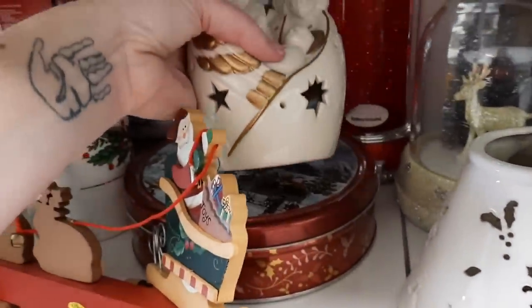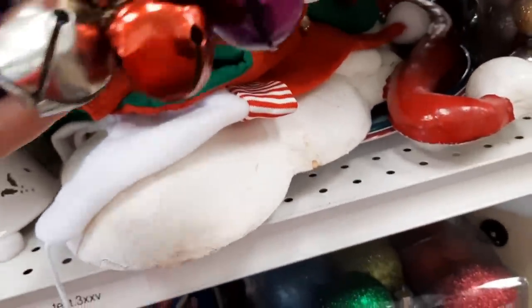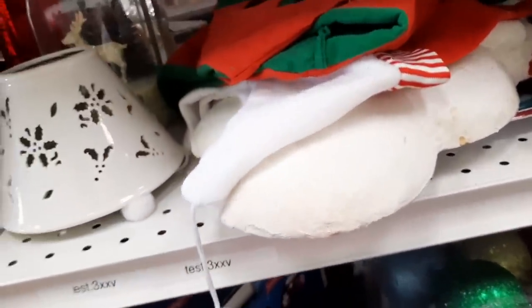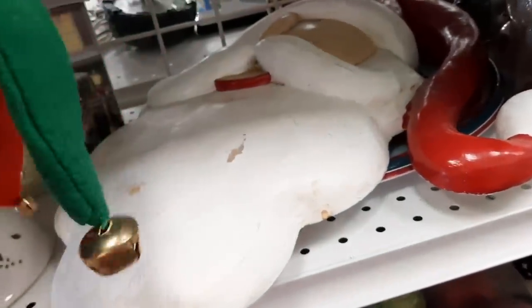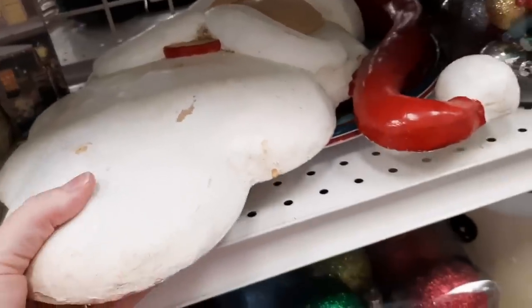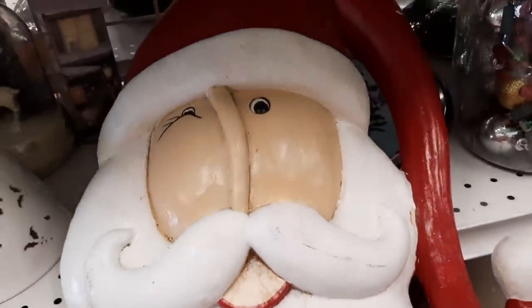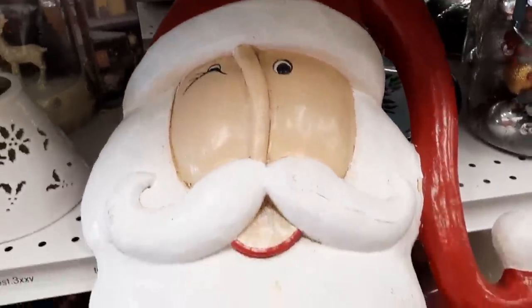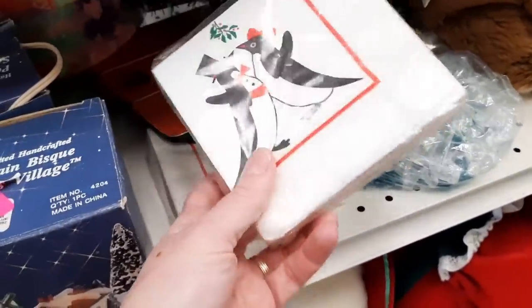Then I found this kind of sticking out — I said, oh that's Santa Claus — so I had to unbury him because he was buried by stockings. It was kind of anticlimactic because once I finally got him out he had a lot of surface wear. He was quite large, so given the size and the wear, I decided to leave that for somebody else.